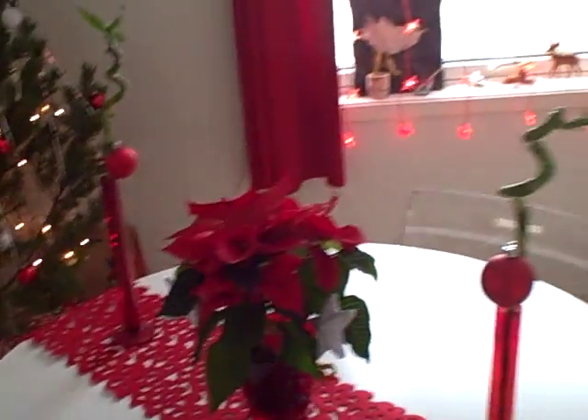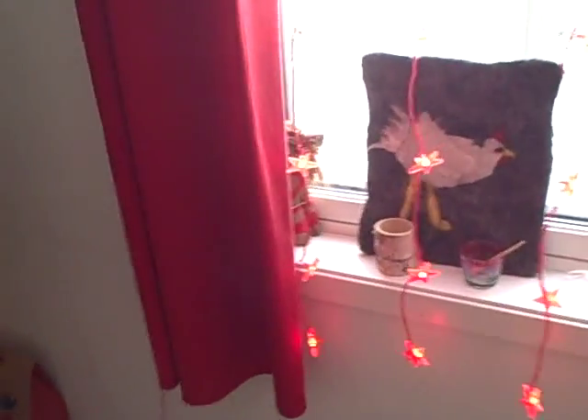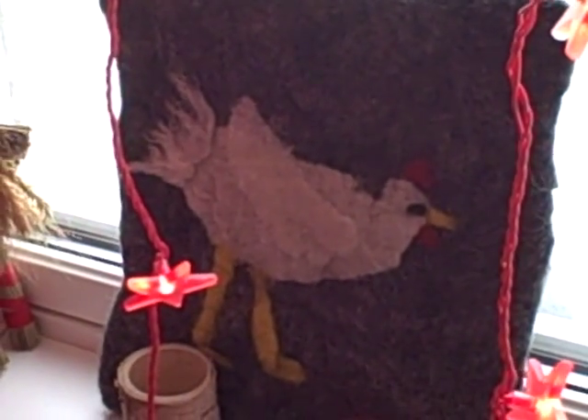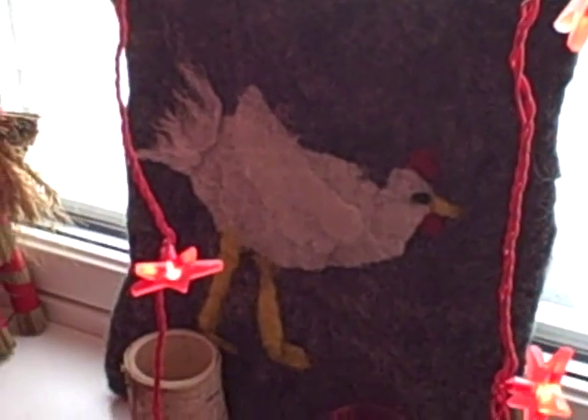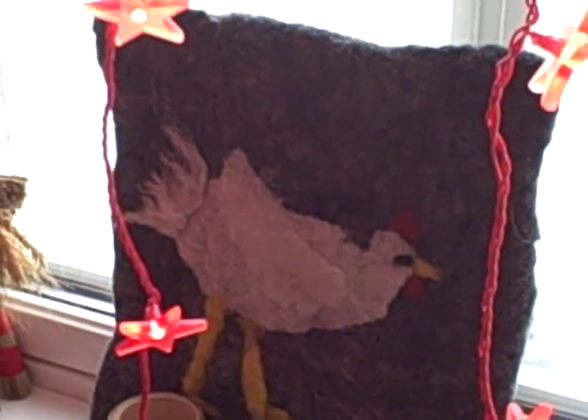Traditional nonetheless. And then here's our table, decorated with a little bit of Melissa's unique flair. And then we have the Christmas window that I had lots of fun doing.